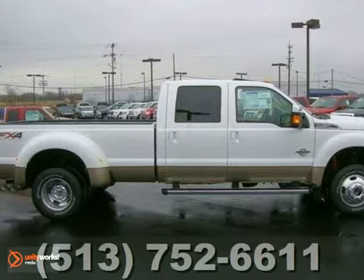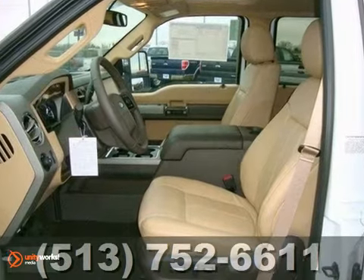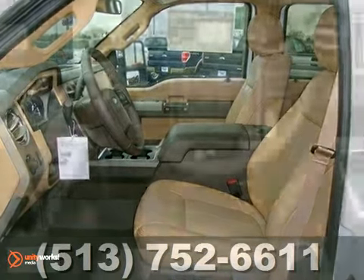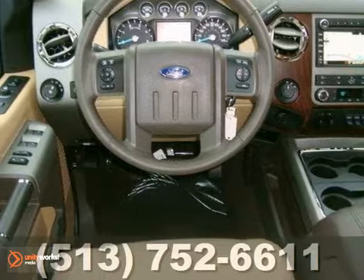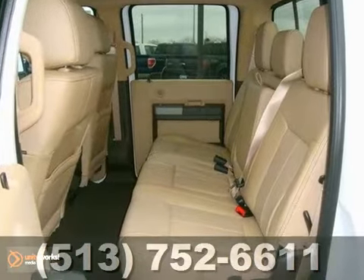You'll love this 2012 Ford Super Duty F450. Its many features include the chrome and camper packages, a power moonroof, and the FX4 off-road and lariat packages. It also has a backup camera and the snow plow prep package.